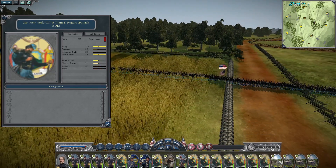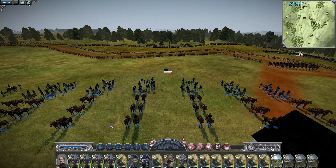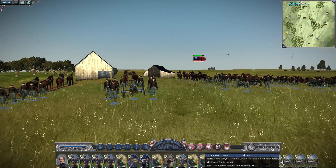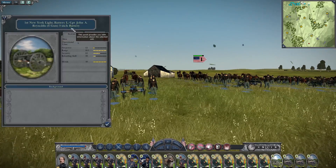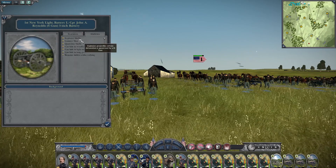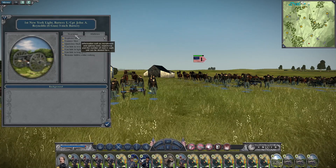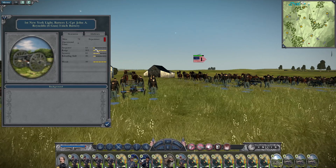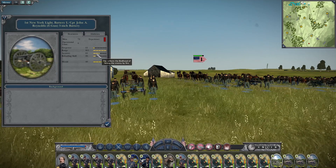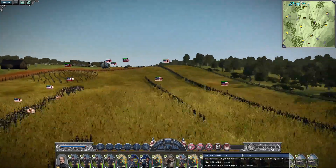That's what I'm getting out of First Division so far. This First Division should be on the attack first and foremost. Now let's look at First Division's artillery — we've got the 1st New York Light Battery I with Captain John A. Reynolds: six guns, three-inch, explosive shells and canister shot, quicklime shells, can hide in woods and scrub grass, remains hidden while walking. Excellent firepower of 12, range of 915, accuracy of 65 — excellent. Loading skill of 30, morale of 40 — those are good guns.